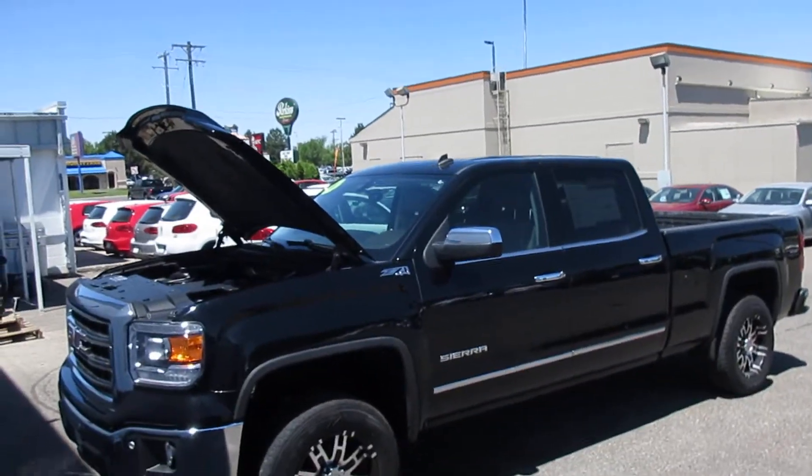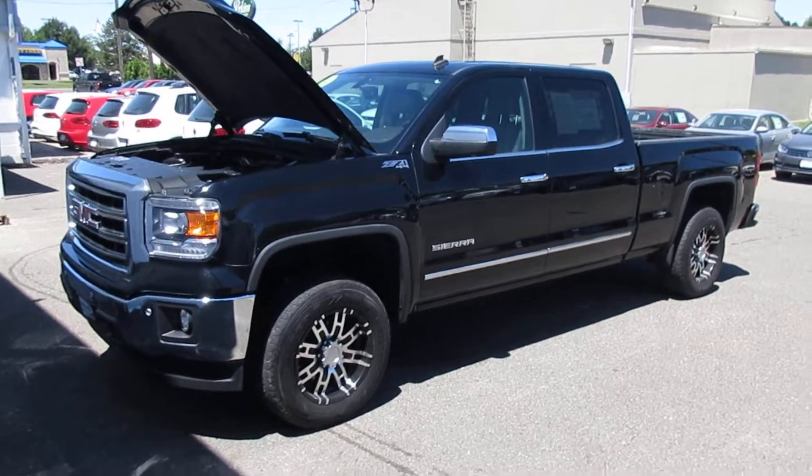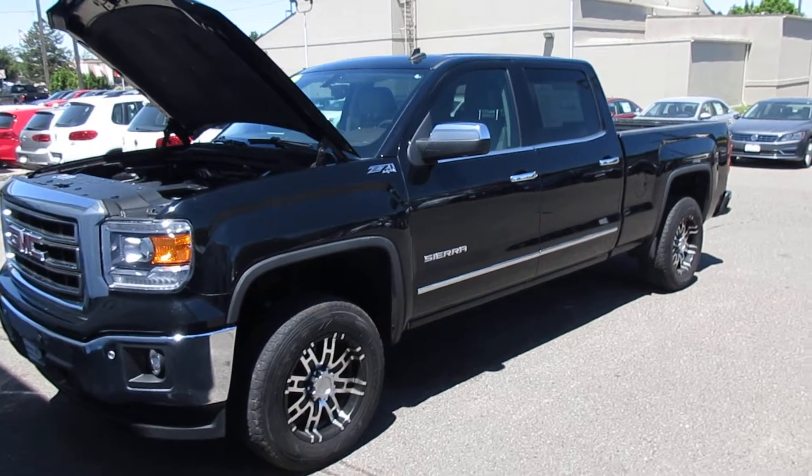Hello, this is Mark Henn with Goody Motor VW Mazda in Twin Falls, Idaho. Thank you so much for looking at our 2014 GMC Sierra. I'll give a little background on our dealership here if you've never shopped with us before.